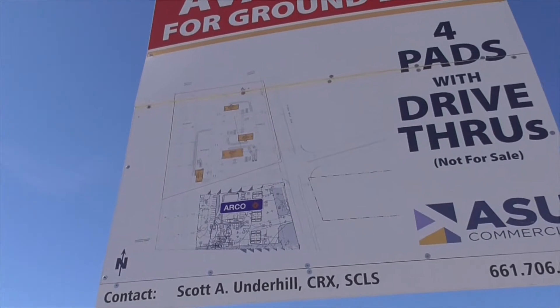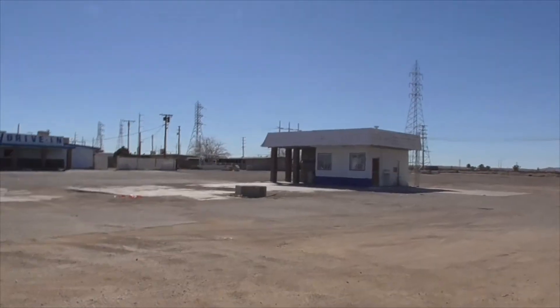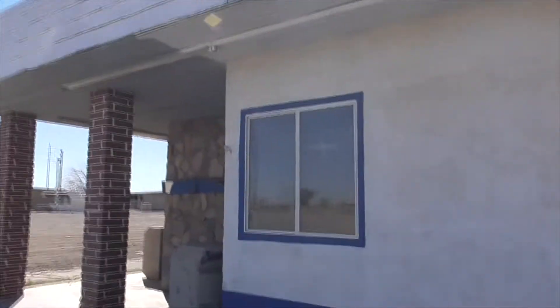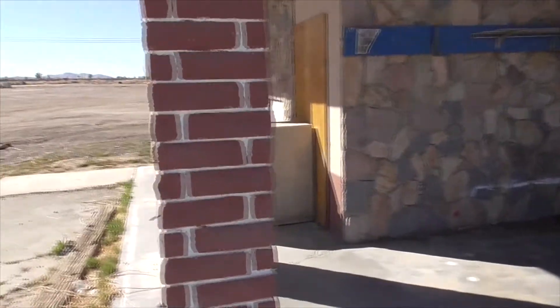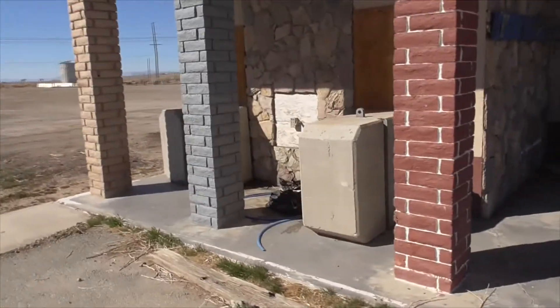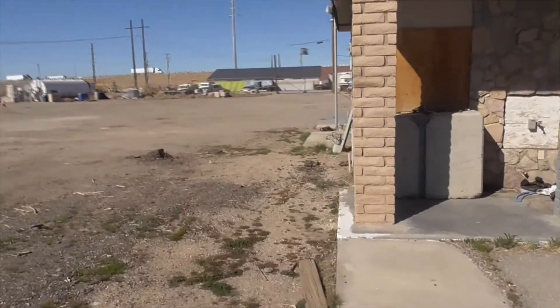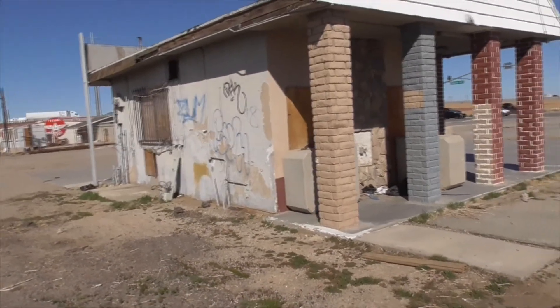It's obviously closed in a vacant lot. Here it looks like an old Foster Freeze — definitely a little ice cream shack place. Got some broken windows, big old barriers in front of the doors. Lots of graffiti. No ice cream, sorry.